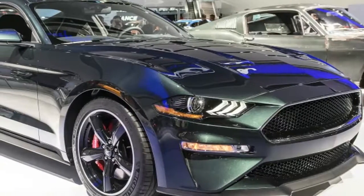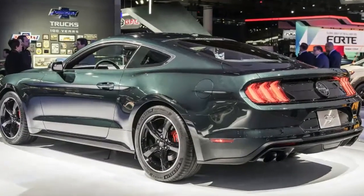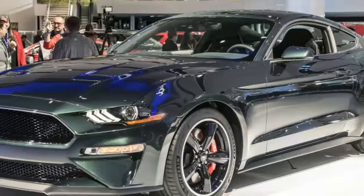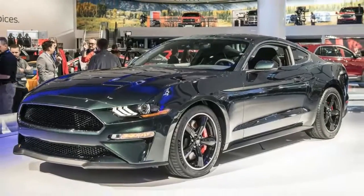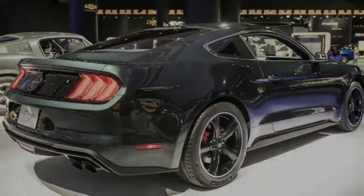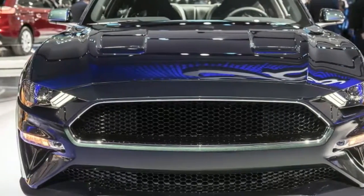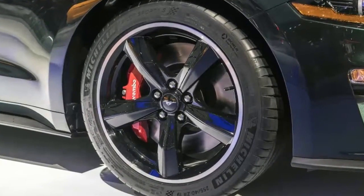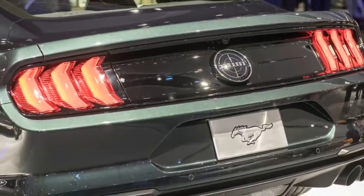It swipes the Shelby GT350 intake manifold and ECU, meaning the throttle bodies are upgraded to 87 millimeters. The manual transmission is topped with a classic round white cueball-style shift knob. Beyond that, it's packed with all the goodies from the GT Premium and Performance packages. The cool digital gauge cluster is also present but with a custom Bullitt welcome screen. There are only a few options: the Bullitt Electronics package, memory mirror and seats, better audio, BLIS with cross-traffic alert, MagneRide, and Recaro seats trimmed in black leather.